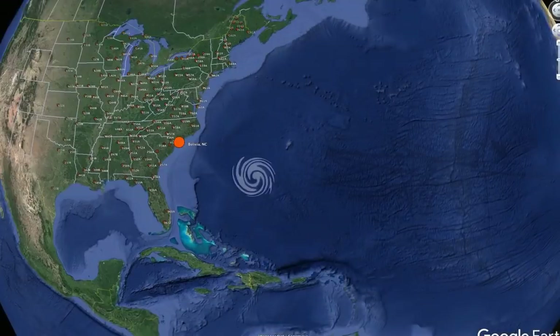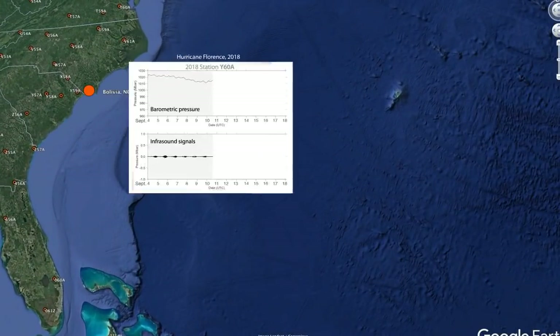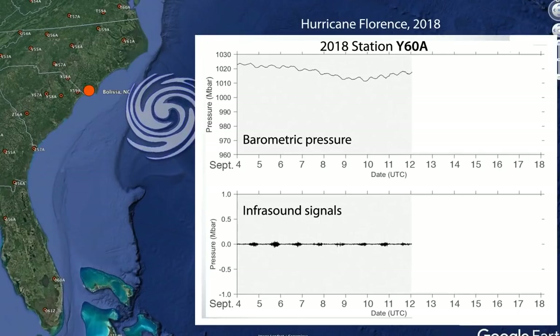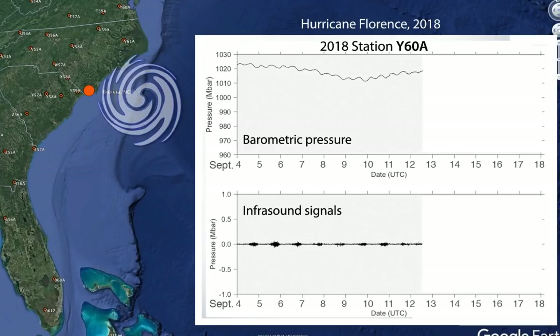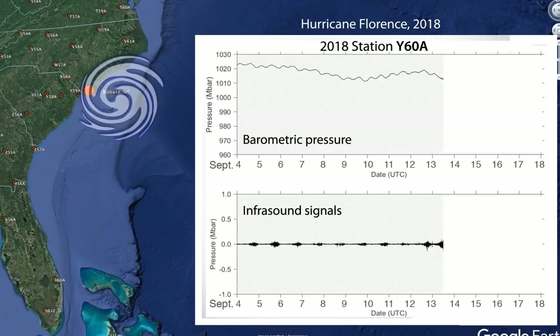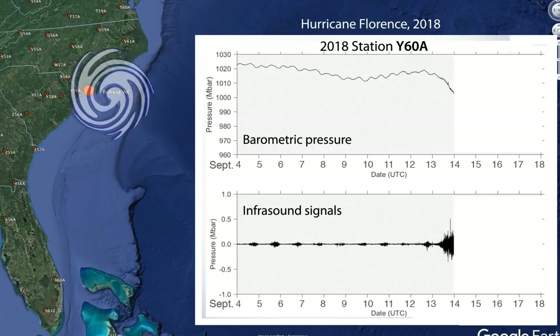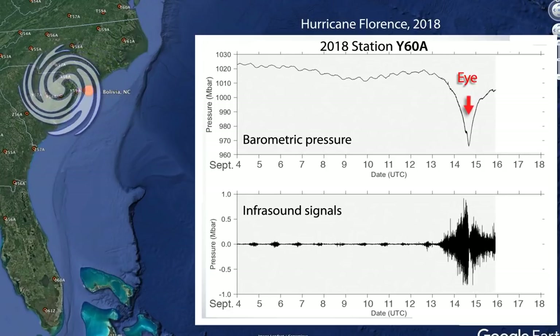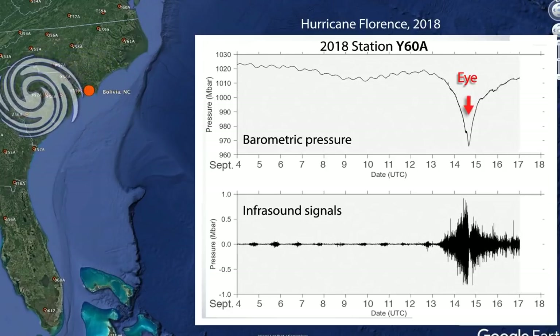This seismic station in Bolivia, North Carolina, includes research-grade barometric and infrasound sensors. As Hurricane Florence approached the east coast of the U.S., the rapid drop in barometric pressure coincided with increased wind and infrasonic pressure until the eye of the hurricane was over the station. As the eye moved away, barometric pressure increased again, as did the wind and seismic noise.